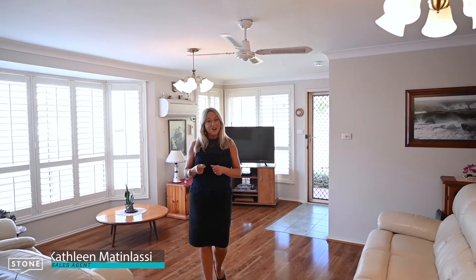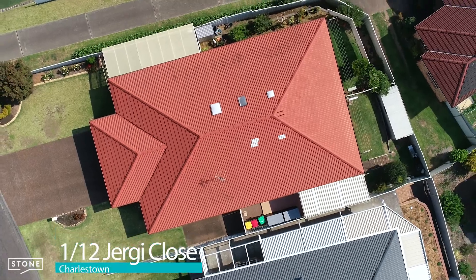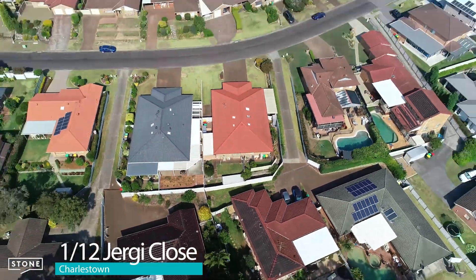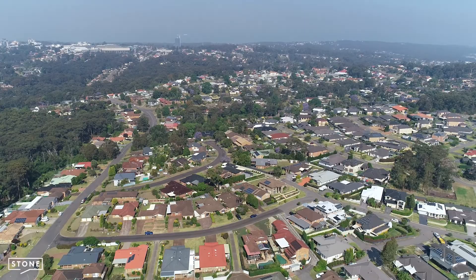Hi, I'm Kathleen Matalassi and I have this lovely bright three-bedroom duplex for sale in Charlestown. Located at 1 of 12 Jergy Close, it's in a quiet residential street with quality homes and cul-de-sac location.